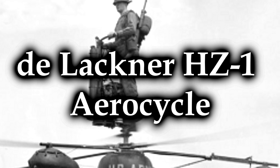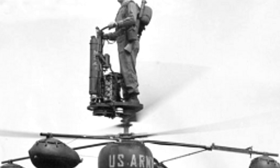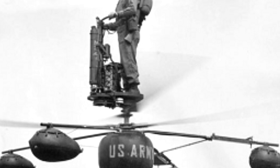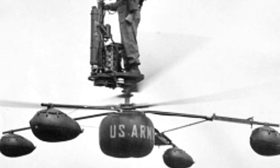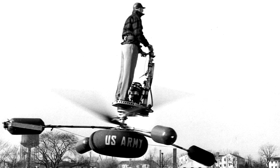The de Lackner HZ-1 Aerocycle. Do I actually need to clarify what's wrong here? Do I need to explain in how many ways this was not a good idea? The Aerocycle was also known as the YHO-2, and by the manufacturer's designation DH-5 Aerocycle. It was an American-built, one-man personal helicopter that first flew on the 22nd of November 1954. The U.S. Army was interested in increasing the possibility of advanced mobility on the new atomic battlefield, and thought that giving their troops personal helicopters to fly across such a battlefield might be a great idea.